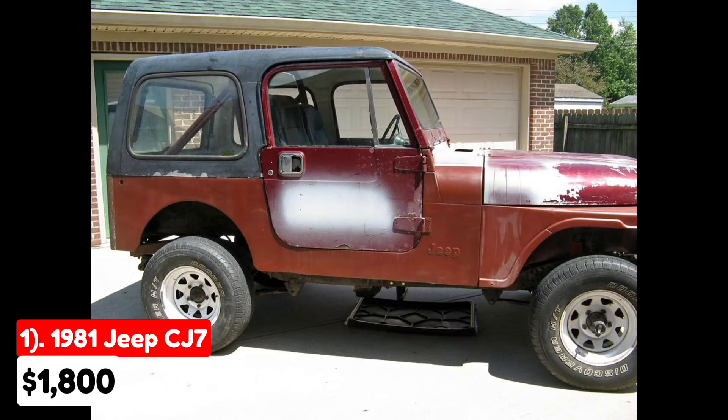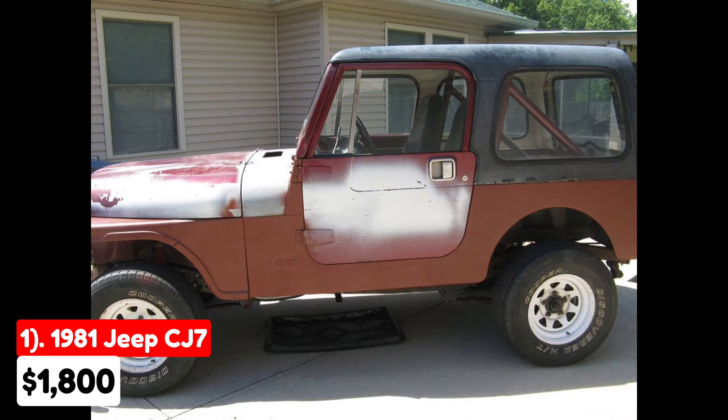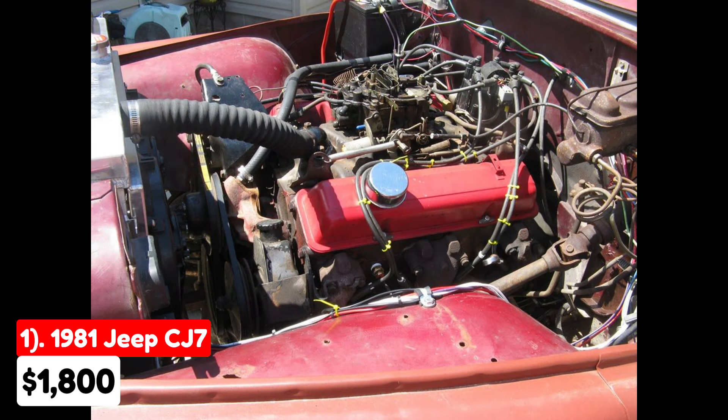This 1981 Jeep CJ7, listed for $1,800 in Indianapolis, Indiana, has been driven 100,000 miles and features an automatic transmission. The exterior is brown, while the interior is black.